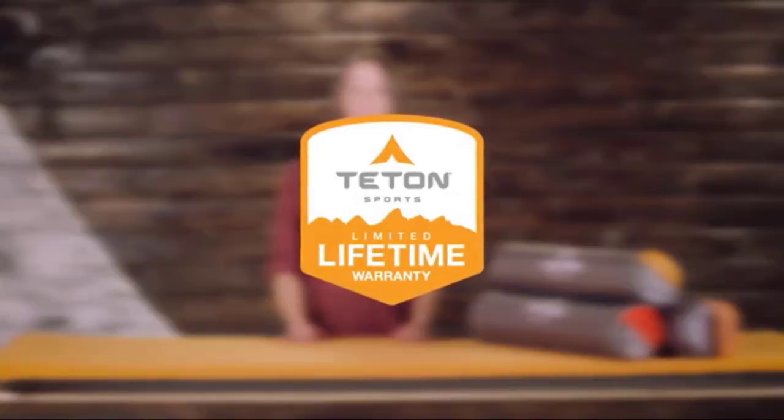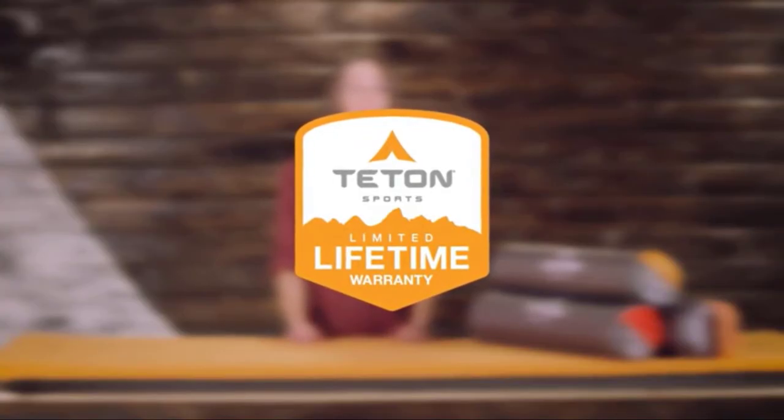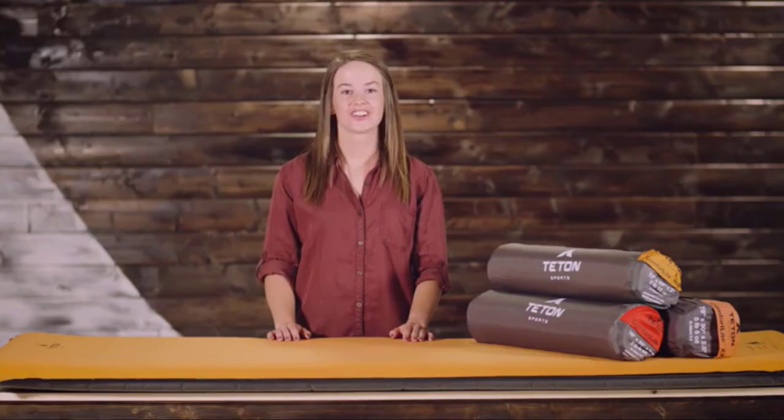The Comfort Light Self-Inflating Pad, like all Teton Sports products, comes with a limited lifetime warranty. It's our promise that you can count on us — if you ever have any issues, contact our awesome customer service team and we'll get you back outdoors and on the trail. Get outdoors and enjoy life.